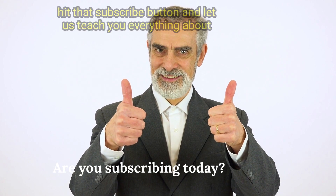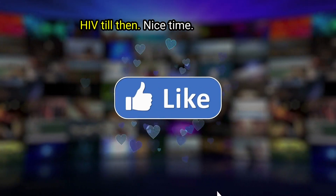If you found this video useful, hit that subscribe button and let us teach you everything about HIV. Till then, nice time.